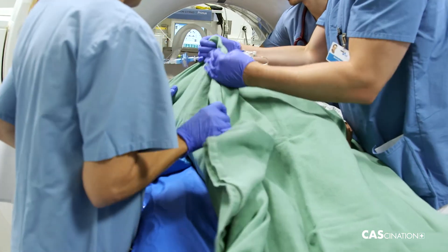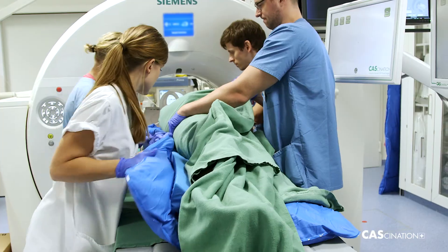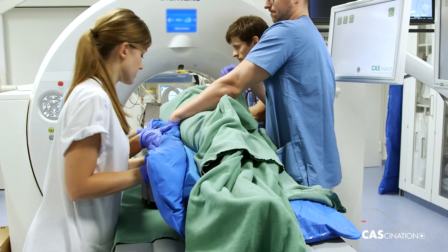Positioning the patient for CT is more difficult than for an operation. Everyone has to help, which was initially a bit tricky. But we all learnt together and got help from the surgical department. That's important, because they do this every day.